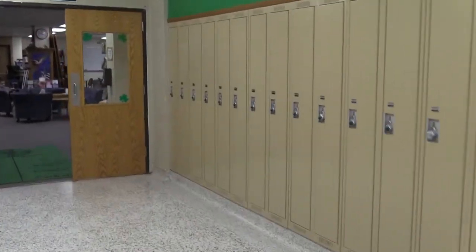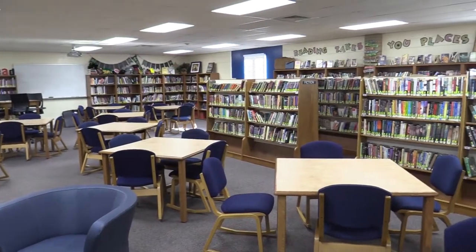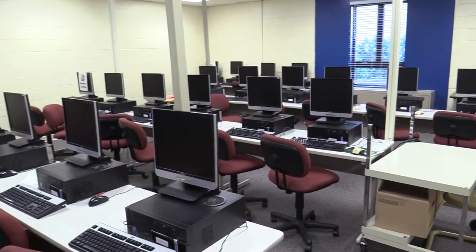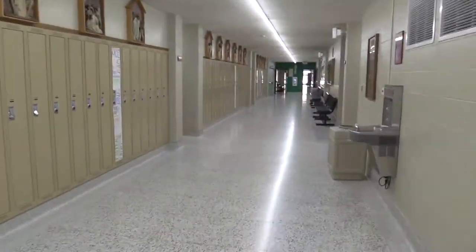Next we move towards the Media Center and Library. The Media Center is a great place for students to study during the day or to find a new book to read. We also have a computer lab that is used quite often by students throughout the day. As we leave the Media Center we walk down the senior hallway.